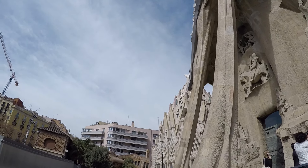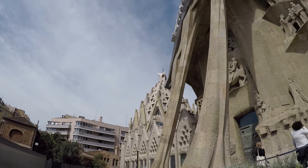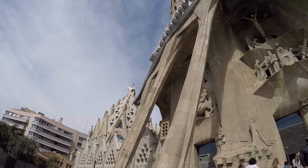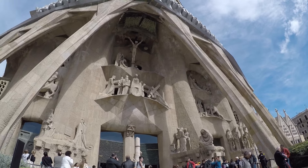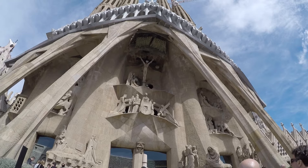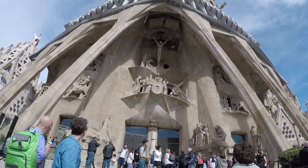This is the end of the church part of the tour. To the right there is also a museum downstairs which covers a lot of the history of the building, with interesting facts, pictures, and more — definitely check that out when you visit.